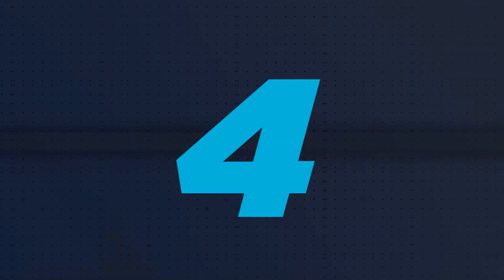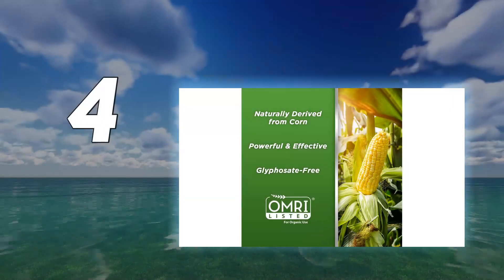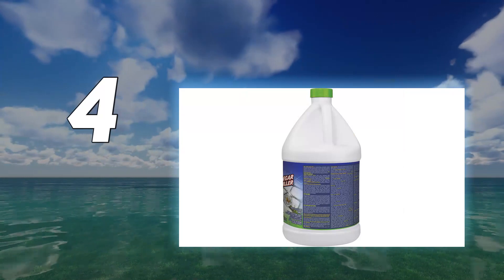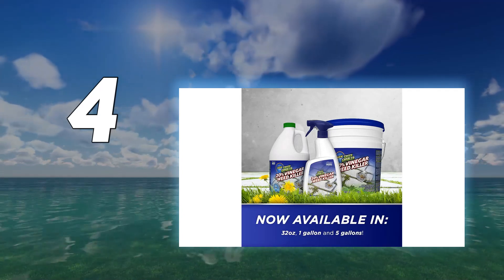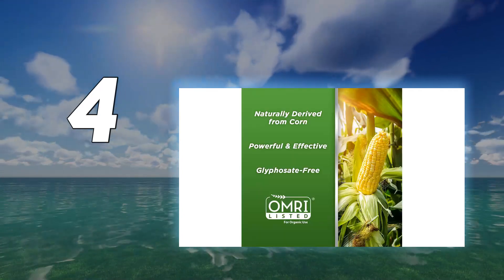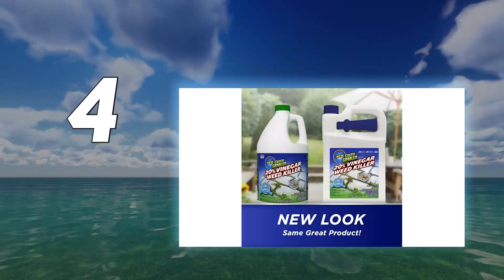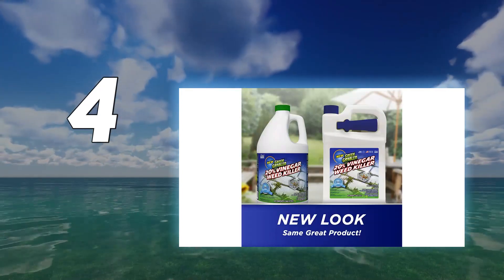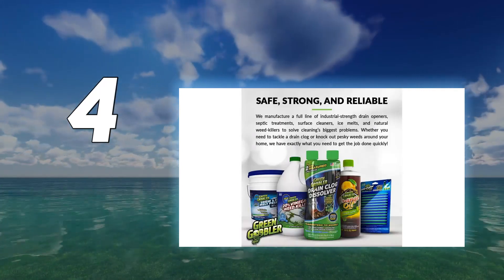Coming in at number 4: Green Gobbler 20% Vinegar. Many weed killers contain harsh chemicals, but if you're looking for a natural option for lawn maintenance, the Green Gobbler Vinegar Weed and Grass Killer is glyphosate-free and made without any synthetic ingredients. It's derived from corn and can take care of unwanted crabgrass, dandelions, clover weeds, white clover, mold, and more. This natural weed killer comes in one-gallon jars.